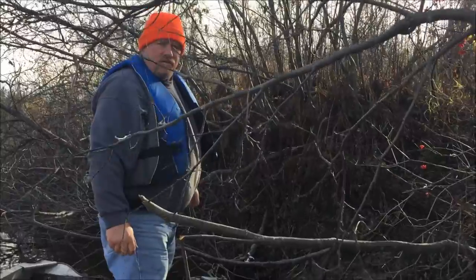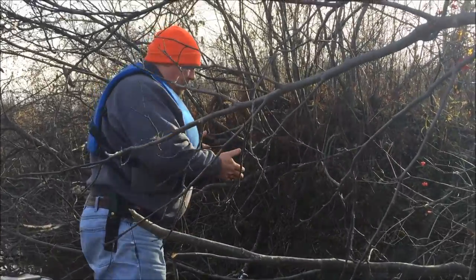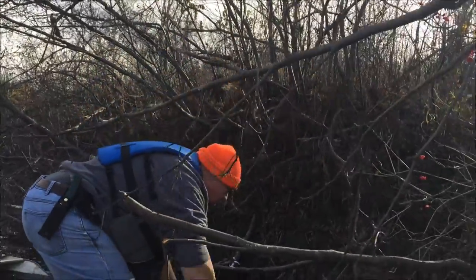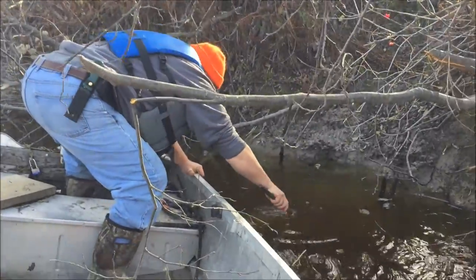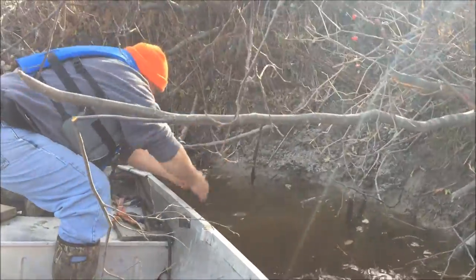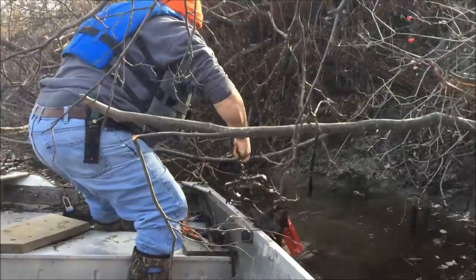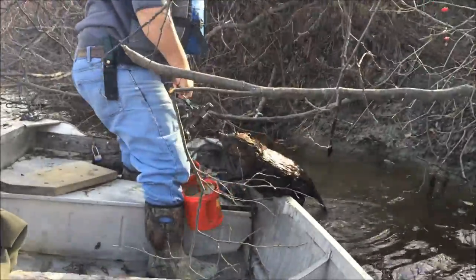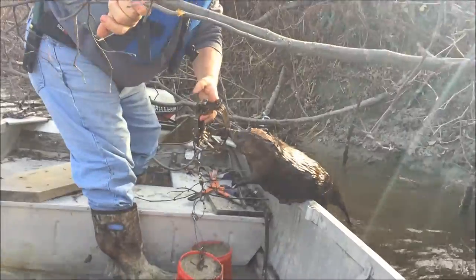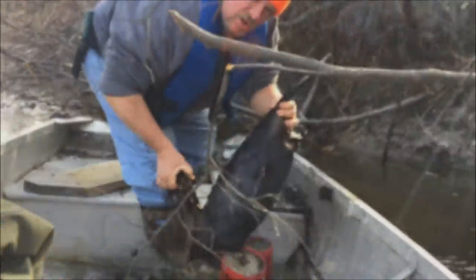Here we are down the river pulling another set. This is also an MB-750 drown set. My trap is gone — it's down below us here somewhere. I'm gonna reach in and pull this out and we'll see what we have. There's a good sign. Front foot catch on this one, and the trap did well. Not a big beaver, but we'll pull up to another set here.